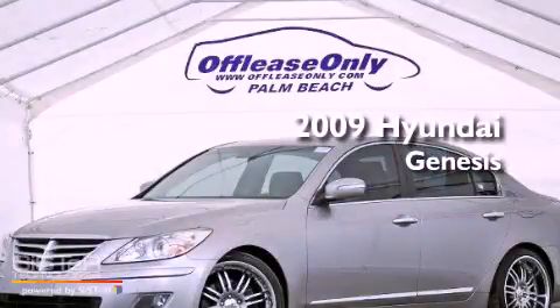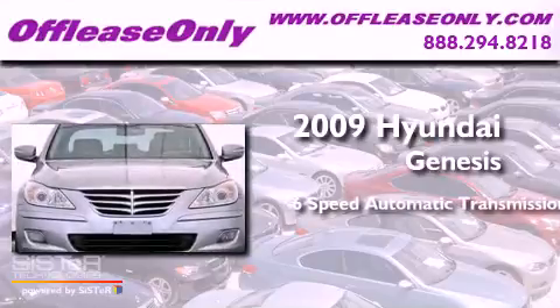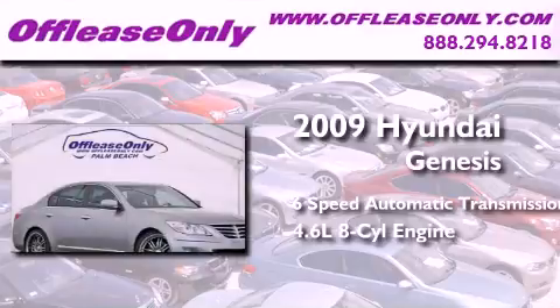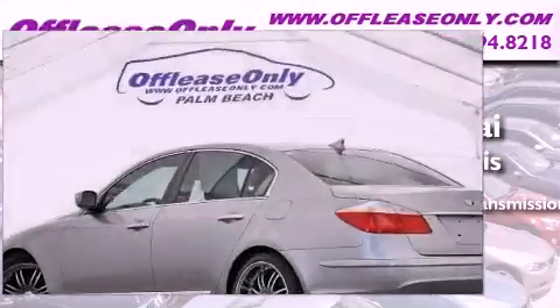This is a 2009 Hyundai Genesis. This four-door sedan has a six-speed automatic transmission and a 4.6 liter V8. Having just come off lease, this Hyundai is in like-new condition.